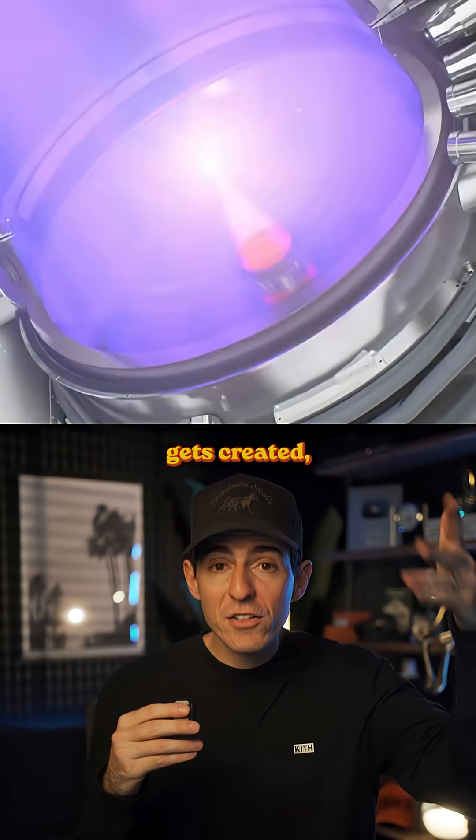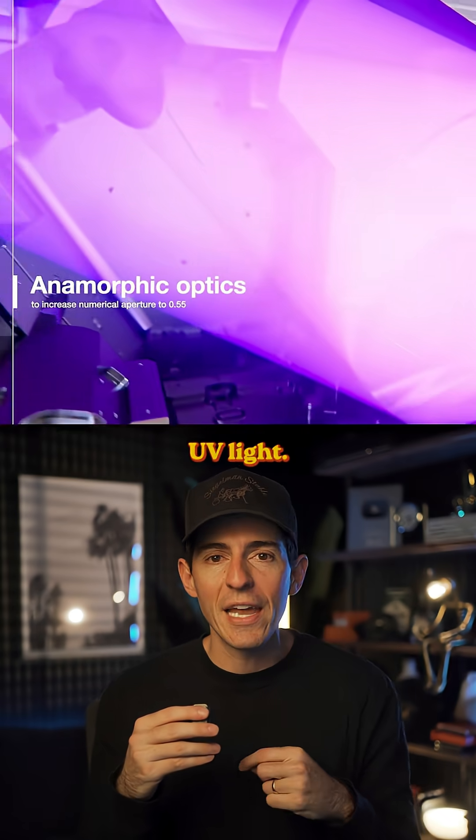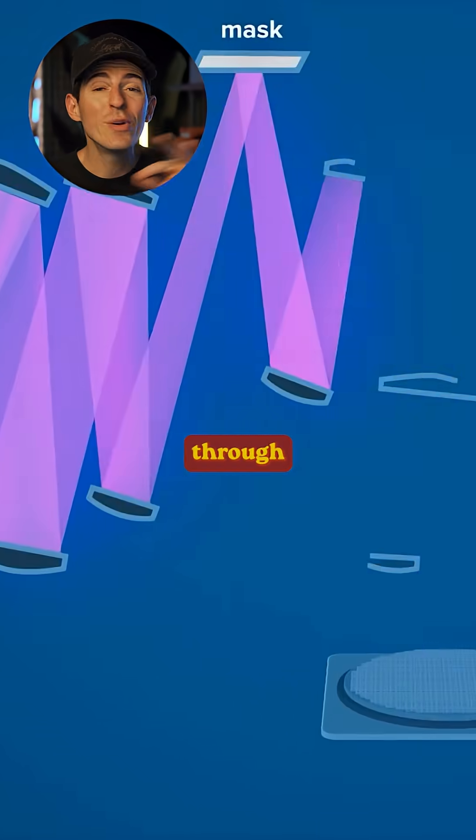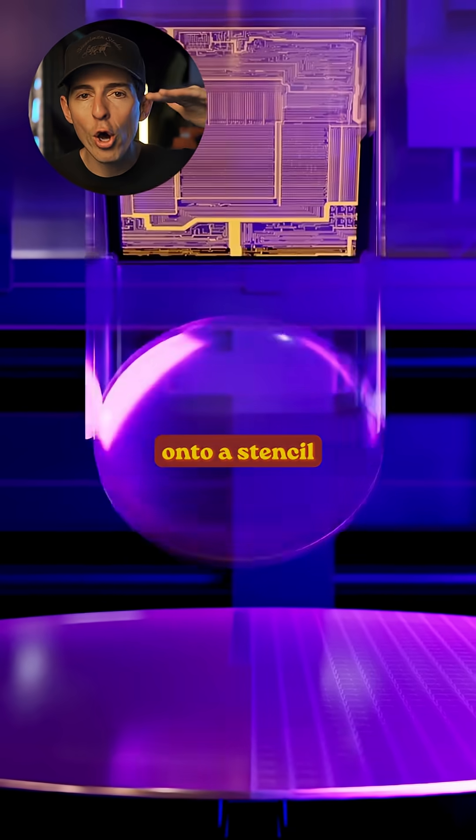That plasma is hotter than the surface of the sun. It's so hot that when the plasma gets created, it also emits extreme UV light — and this is where the process gets even crazier.